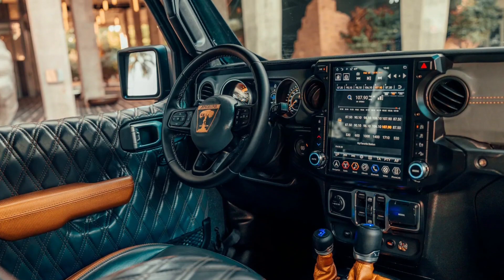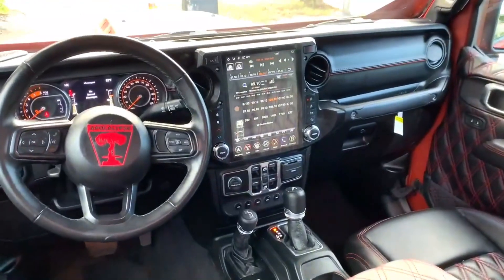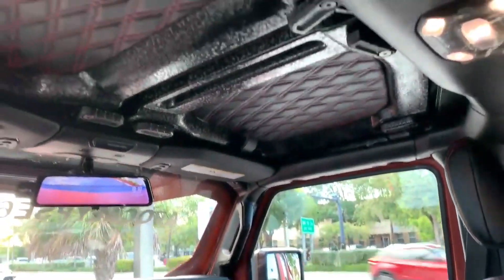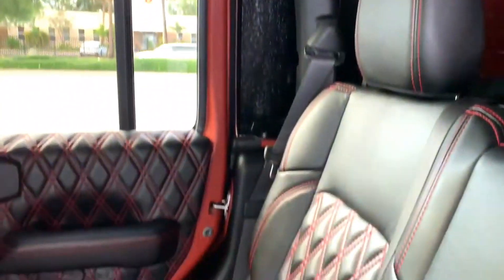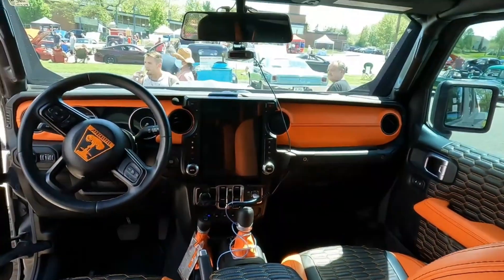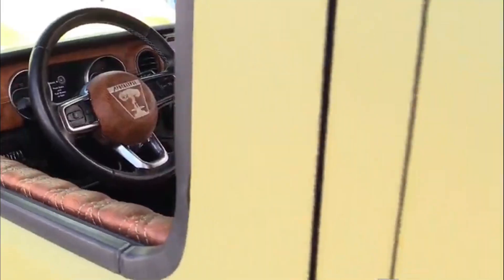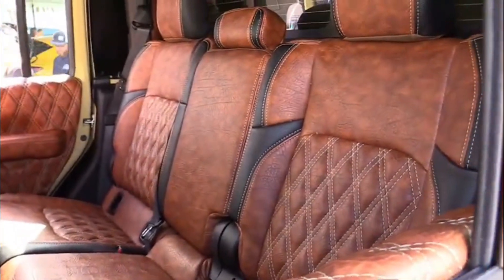Nothing compares to the quality of driving inside a car that screams quality, and the Apocalypse Hellfire Six by Six has the goods to show for it. The company made the Jeep's interior from hand-stitched marine-grade luxurious leather, adorned from floor to ceiling. It has a laid-back look on the inside to complement its extroverted feel and imposing character on the outside.